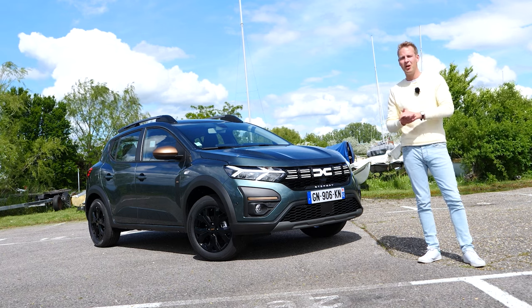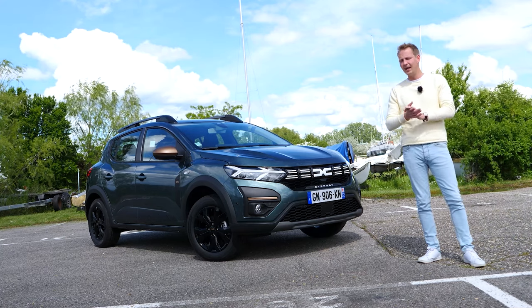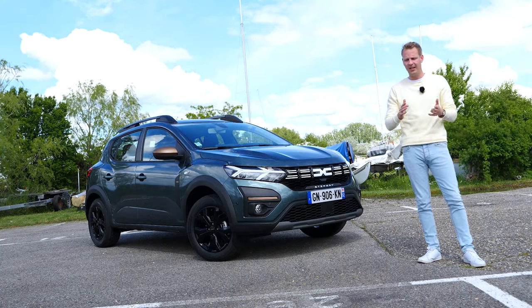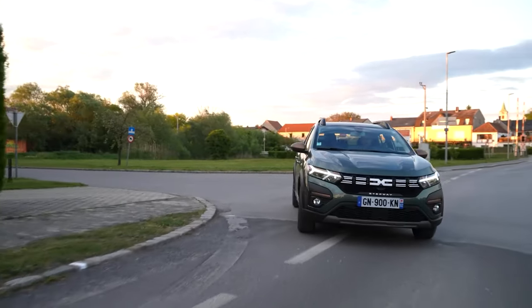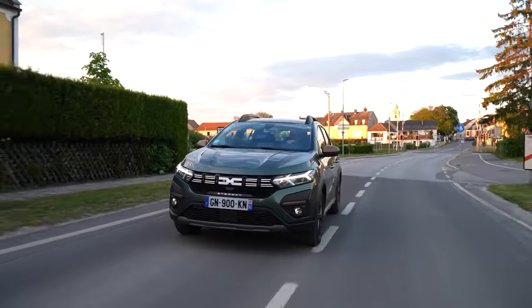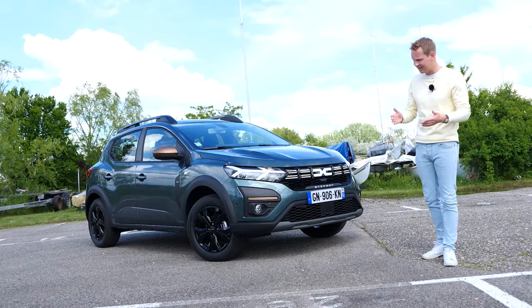In 2022 the second most popular car in Europe was the Dacia Sandero. They sold more than 190,000 Sanderos in the entire year and now they're introducing a completely new trim, the Xtreme trim. This is the Dacia Sandero Stepway Xtreme and in this video I'm going to tell you how extreme this car actually is.